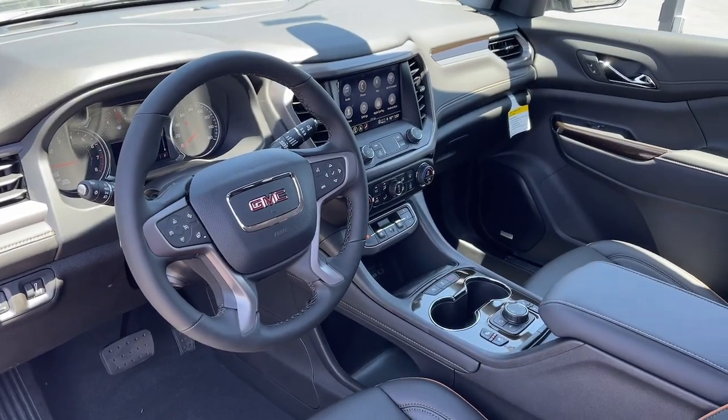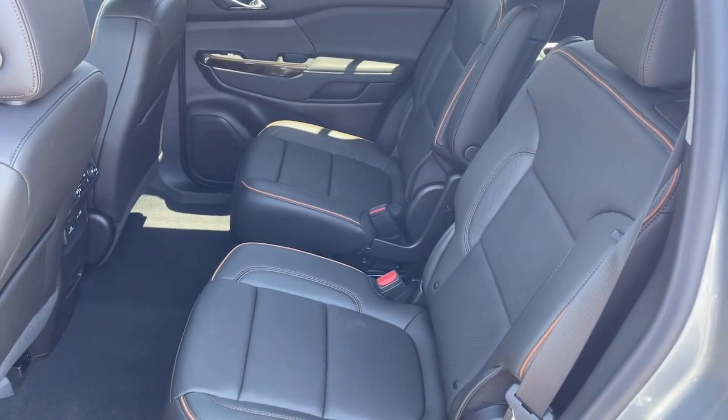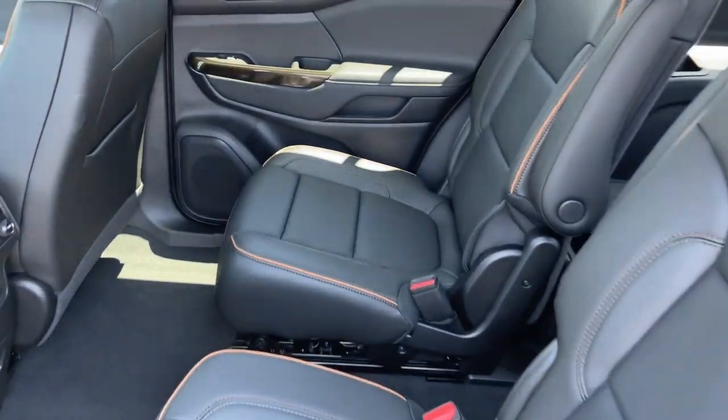Give your family the space and security they deserve in this versatile Acadia. Our team will give you an outstanding test drive experience. Stop in today.